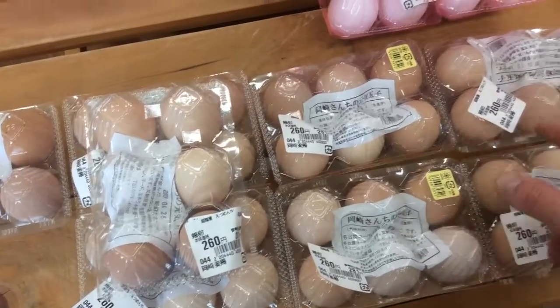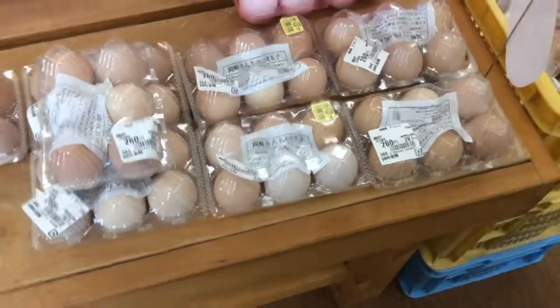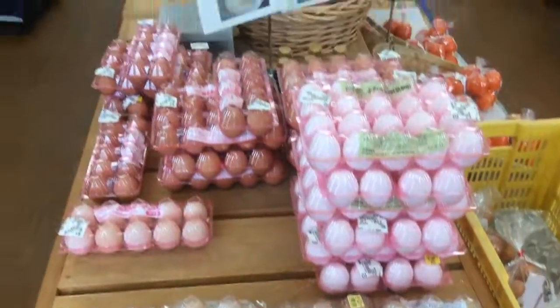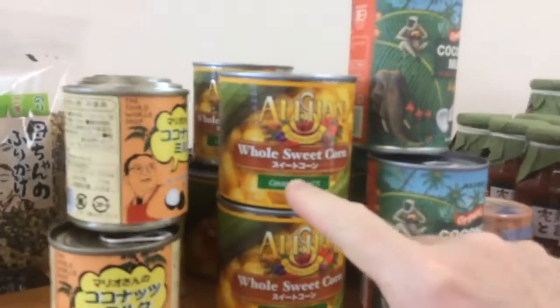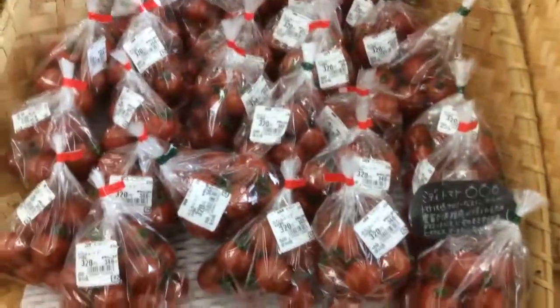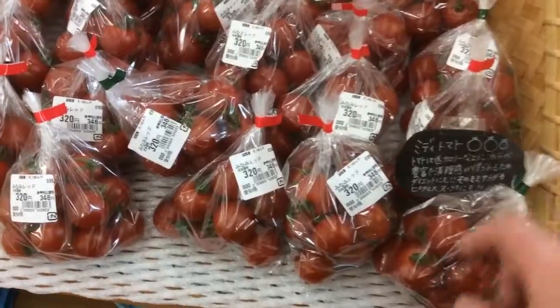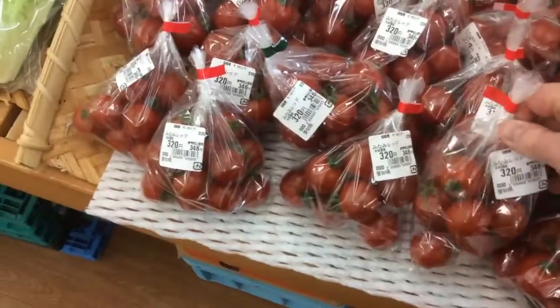These eggs are a really interesting color — I wonder what kind of chickens produce this color. I like how everything is organic: coconut milk, all these different products. The tomatoes are so expensive though — three dollars and twenty cents for this whole bag of tomatoes.